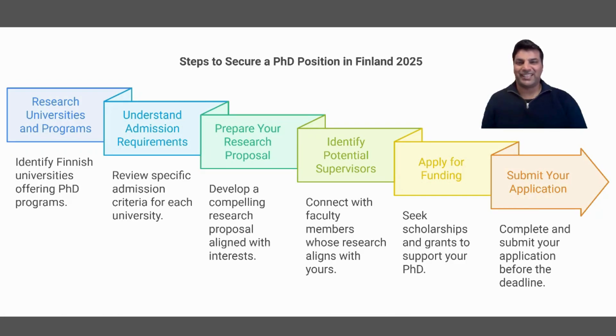Let's start the roadmap for PhD positions in Finland. There are six important steps to find a PhD position for yourself in Finland. You have to follow them one by one, and please follow this video series for each step separately.